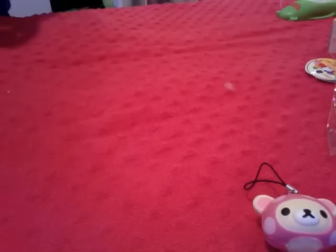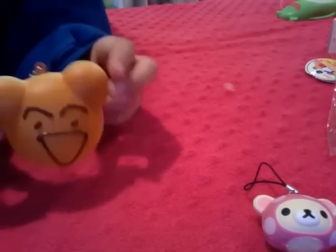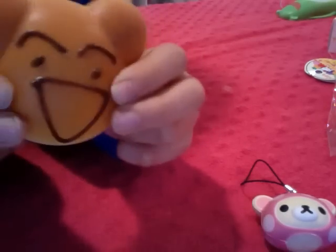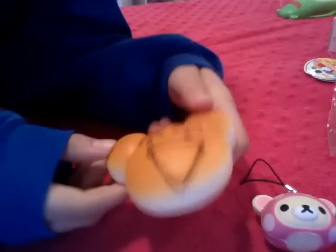Next we have this Mickey Mouse, and a lot of people wanted this before. It's really cute, and the defects are kind of hard to see, but when you squish it you can see. It's really squishy.